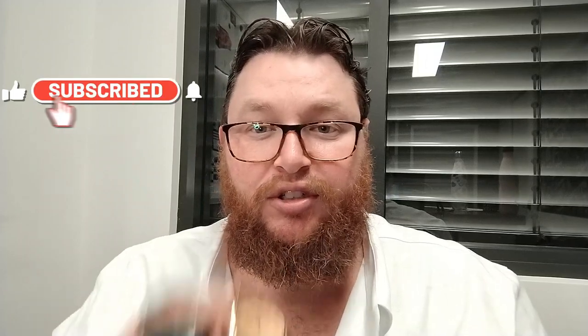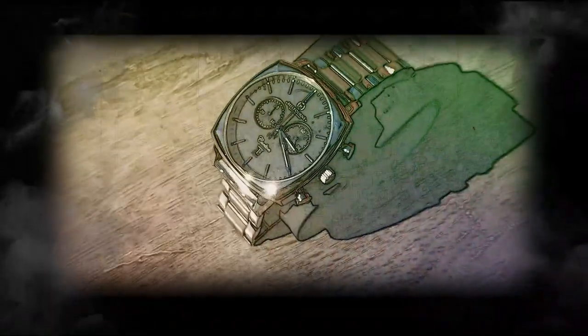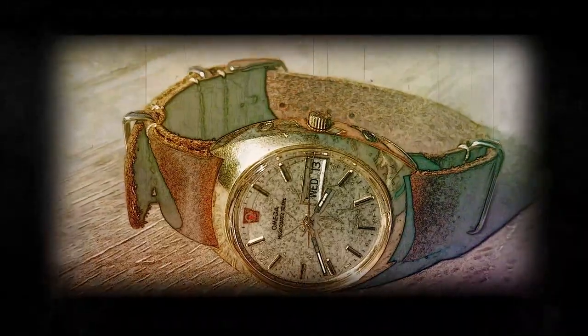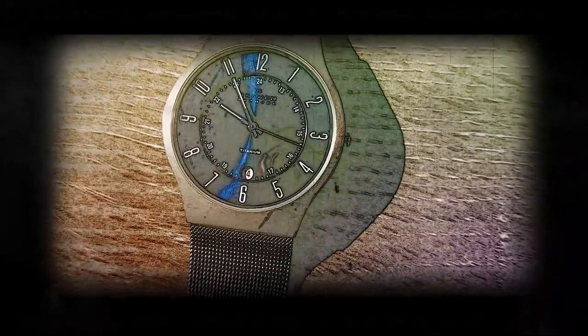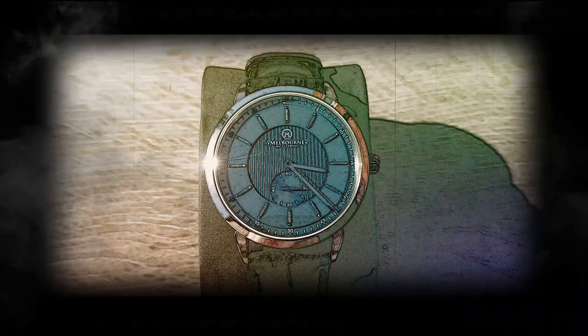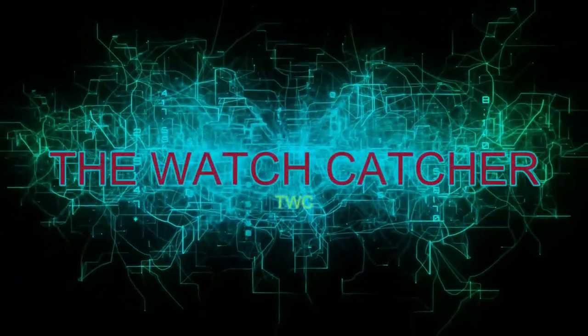Hey everyone, welcome back — it's the Watch Catcher here, my name is Patrick, and today we're going to look at why watch collectors don't like designer fashion brand watches and prefer actual watch brands.